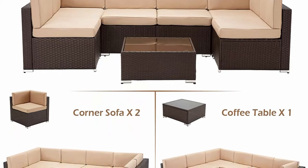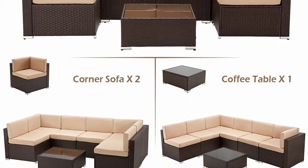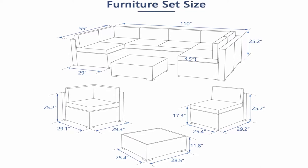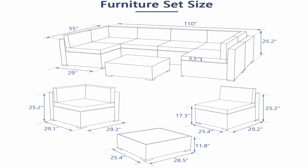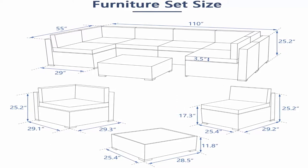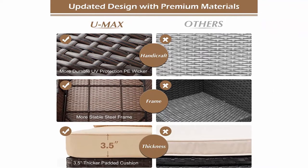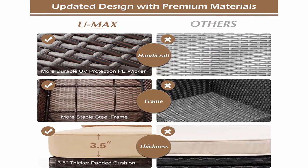17.3-inch seating height makes the chair more comfortable. Excellent quality: crafted with high-quality brown resin wicker and powder-coated steel, both durable and easy to maintain. UV-protected cushion covers are also waterproof (not rainproof) and machine washable. The wicker coffee table features a gorgeous tempered glass top that perfectly highlights your patio or poolside decor. New design: adjustable foot pads keep the sofa set stable even on uneven ground.